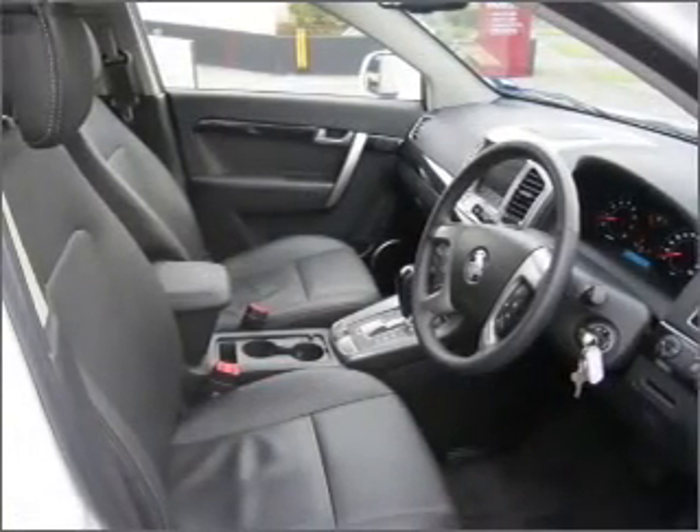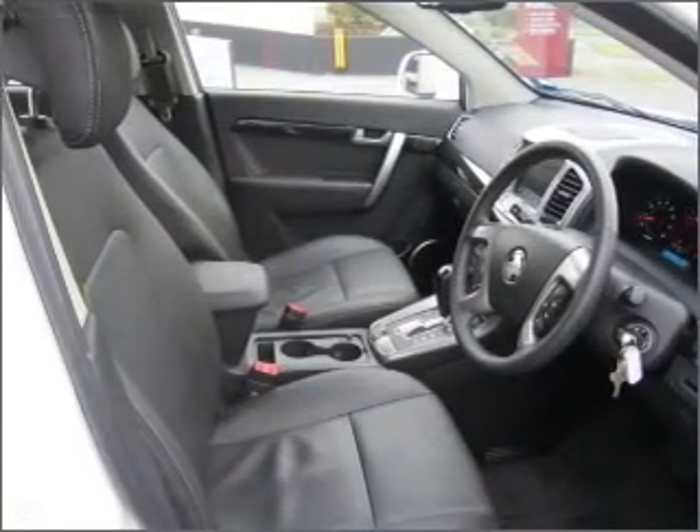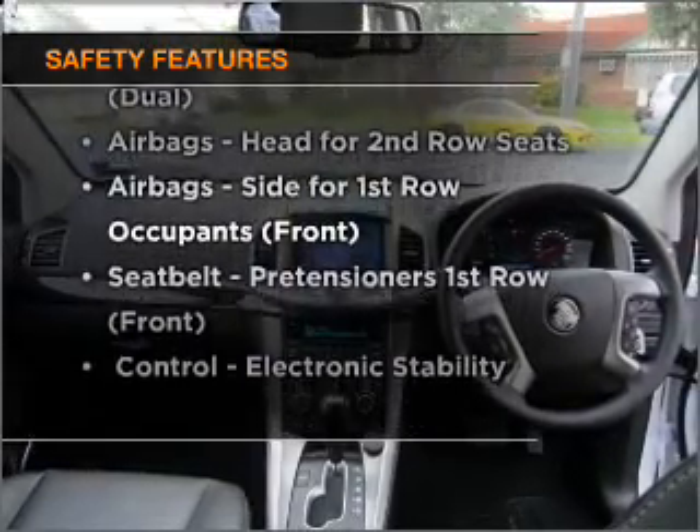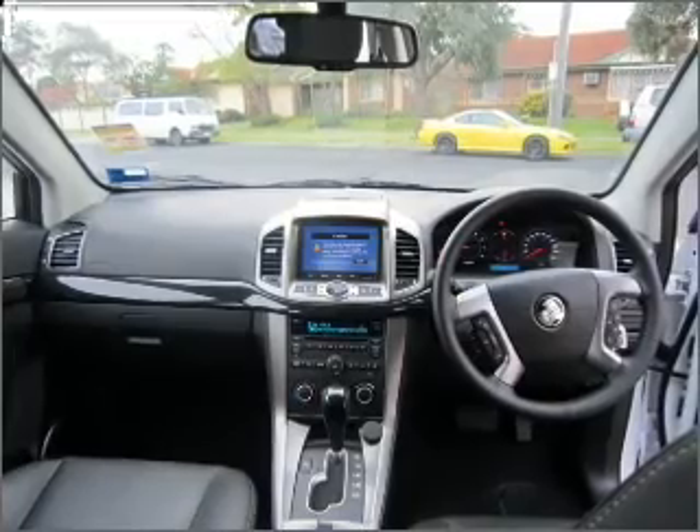Anti-lock brakes help to bring your vehicle to a safe stop. Rest assured, safety elements are included to provide you with a secure ride. Call today to schedule a test drive.